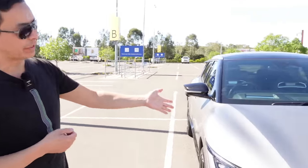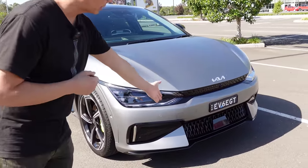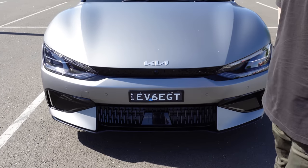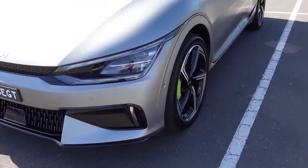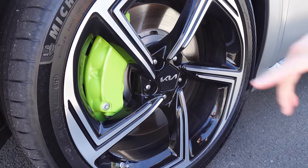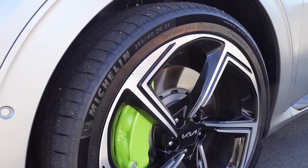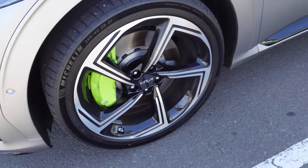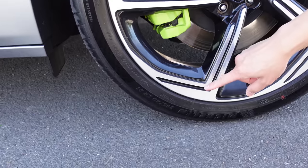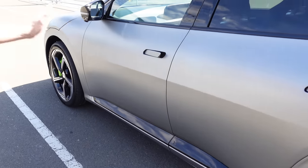Starting the exterior walkaround from the front, Kia calls this the 'tiger face' look. There's a cosmetic grille at the bottom — obviously not needed in an EV. LED lights all around. The signature GT brake calipers are green. This press car is equipped with Michelin 21-inch wheels — 255/40 ZR21 tires — and the rear wheels are the same spec.